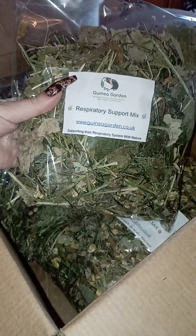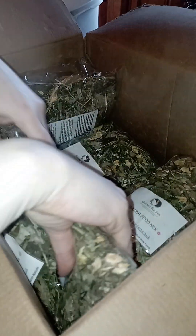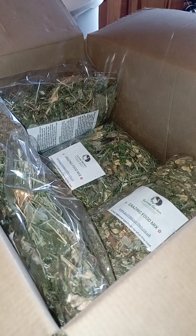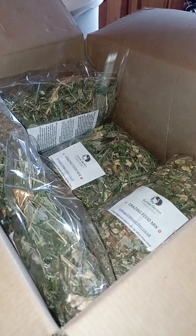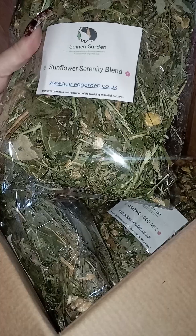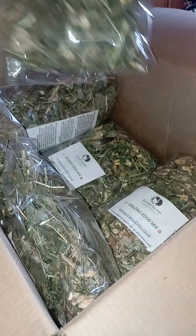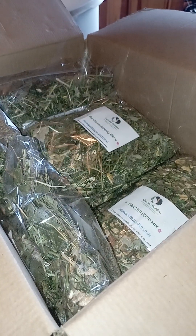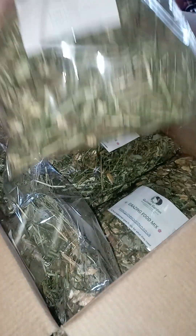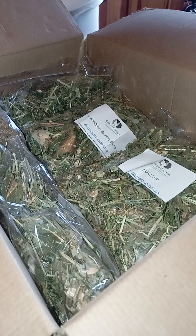For the second variety bundle, we decided to go for the respiratory support mix, just to help support that very important system — something that gets overlooked a lot when it comes to their foods. We went for the Sunflower Serenity blend, which is a relaxing blend but very tasty with the sunflowers. Sunflowers help keep their teeth down, so you're getting that variety. We're also getting the mallow, just because they enjoy mallow here at the rescue.